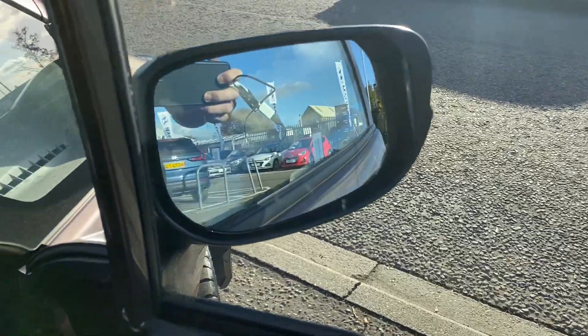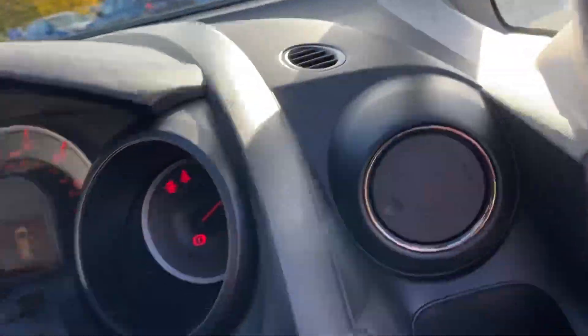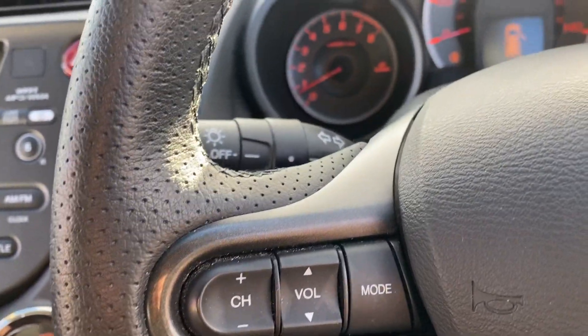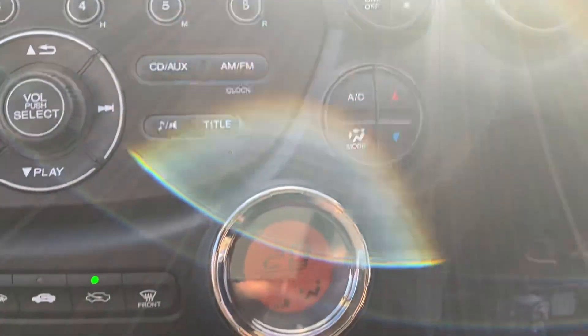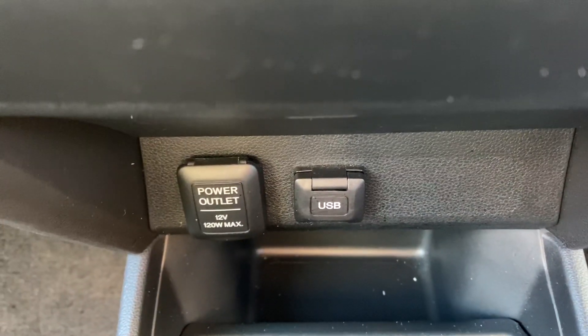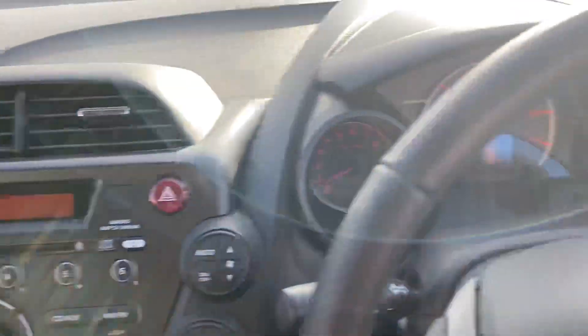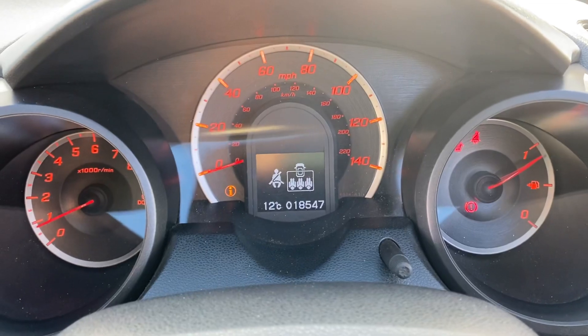It also comes with power fold mirrors, two keys, cruise control, stereo controls, air conditioning, climate control, USB inputs and power outputs, and a radio CD player. This car has covered 18,547 miles.